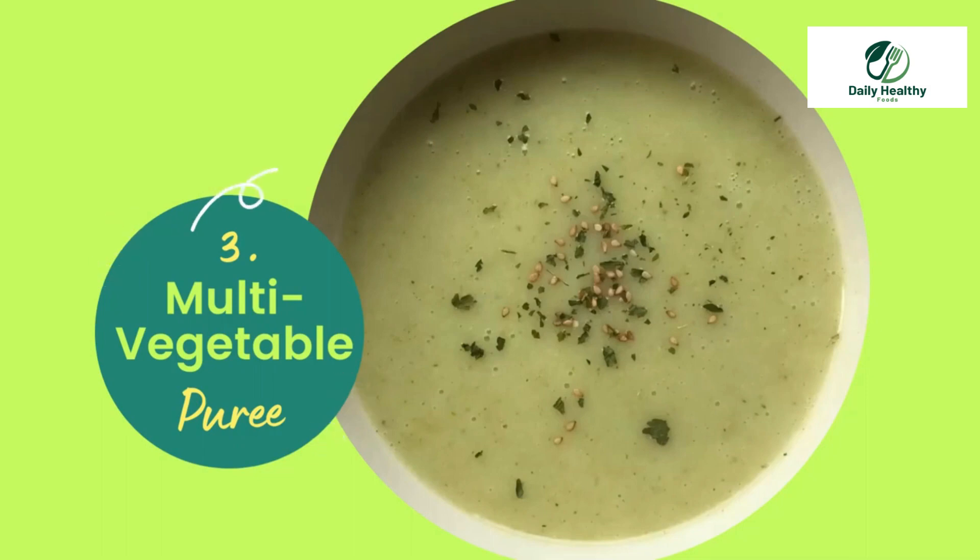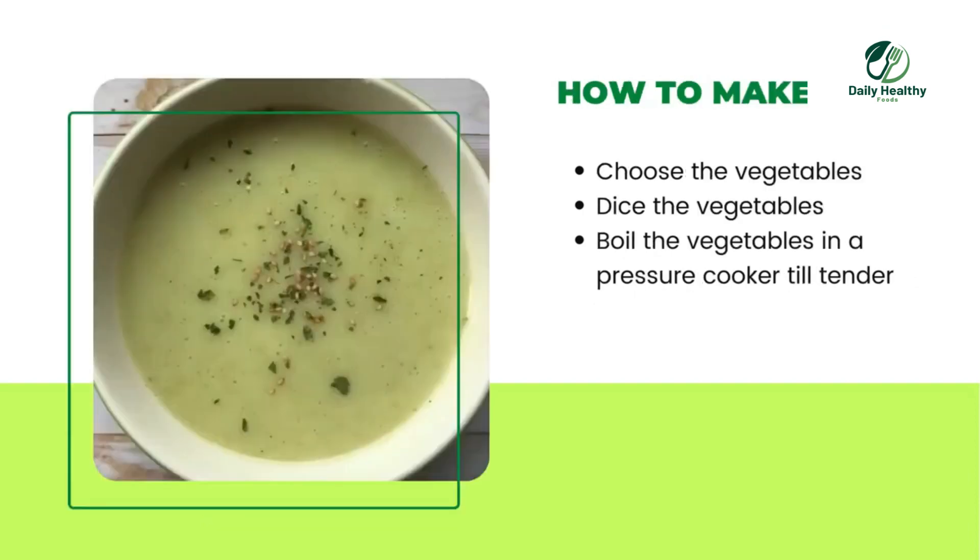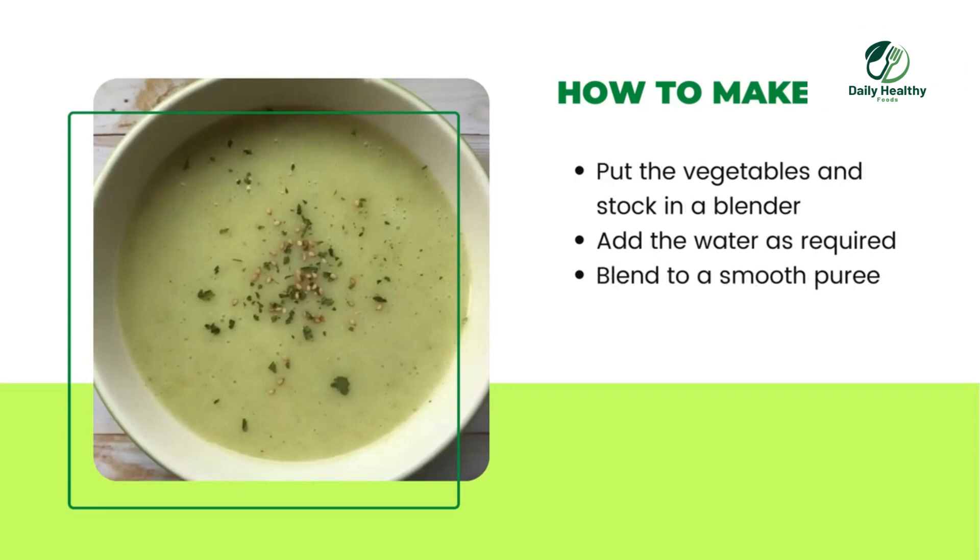Number three: Multi Vegetable Puree. Ingredients needed: potatoes, peas, carrots, or any vegetables you choose, plus water. How to make: Choose the vegetables, dice them, and boil in a pressure cooker until tender. Put the vegetables and stock in a blender, add water as required, and blend to a smooth puree.